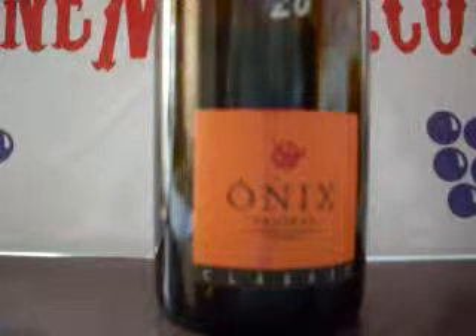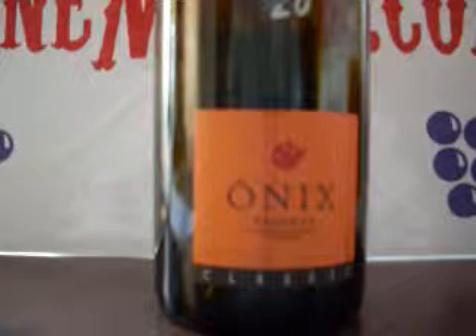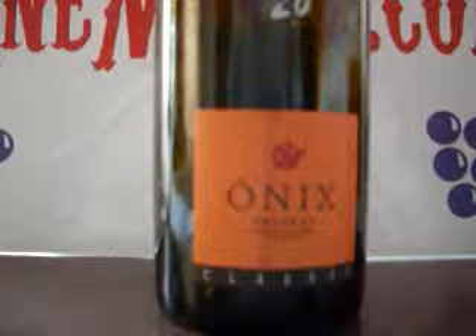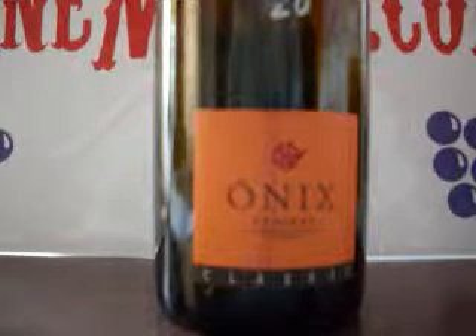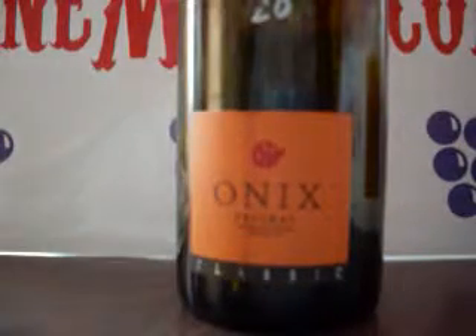Grenache is a Rhone varietal, usually. If you're a fan of Chateauneuf-du-Pape, instead of paying $50–70 for a Chateauneuf, you can pay $20–30 for a Priorat. And if you're getting the really old vine Priorat, you're getting almost the same quality. It's a great value. Anyway, let's get to the details on this wine.